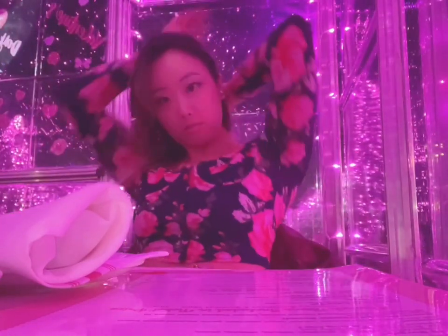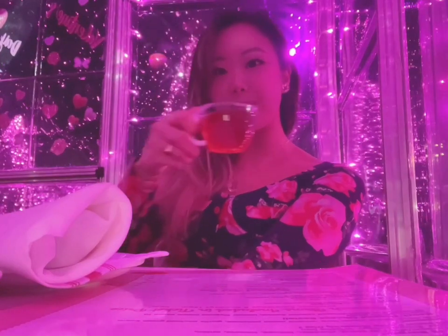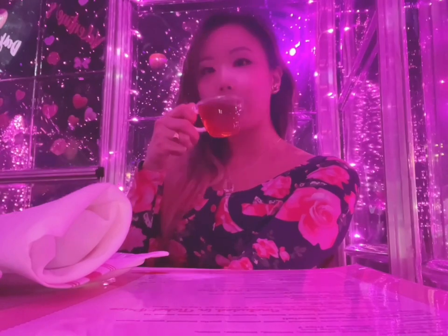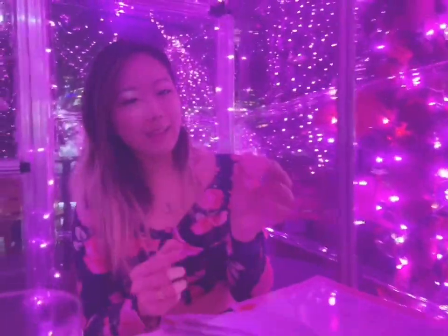When I first sat down they already had really delicious hibiscus tea ready for me, as well as those cute heart-shaped macarons. I wish there were more — the macarons were so cute and so yummy.